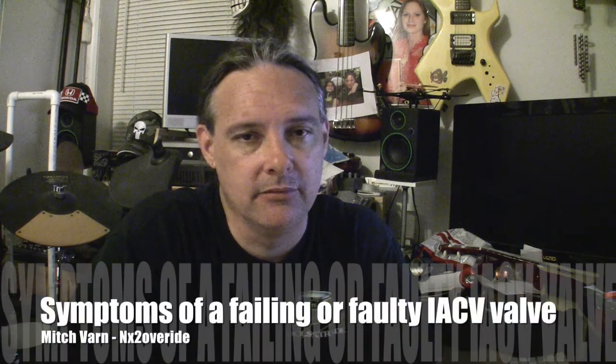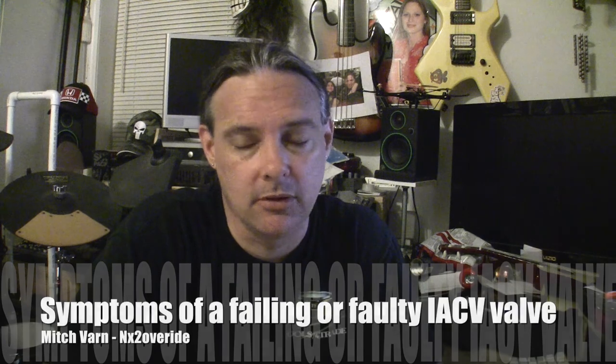Alright, so let's talk about failing IACV valves and what the symptoms are. You may hear some birds chirping — that's my baby chickens. They may wake up and make some noise, so just try to ignore it. Alright, so IACVs — symptoms of a bad IACV.